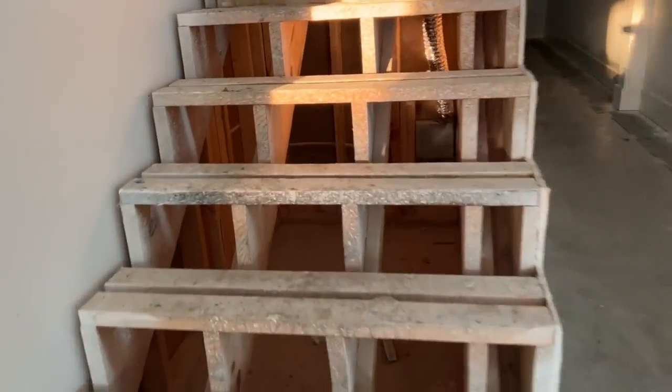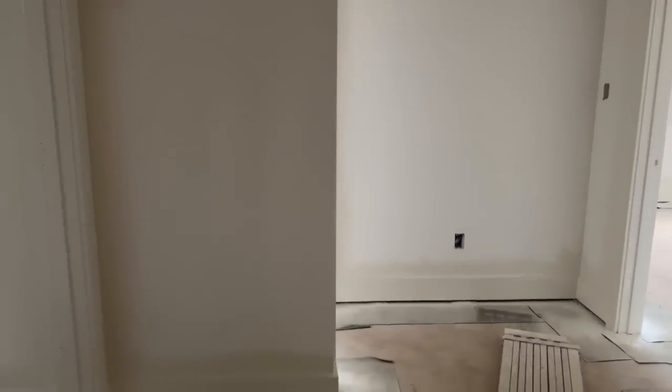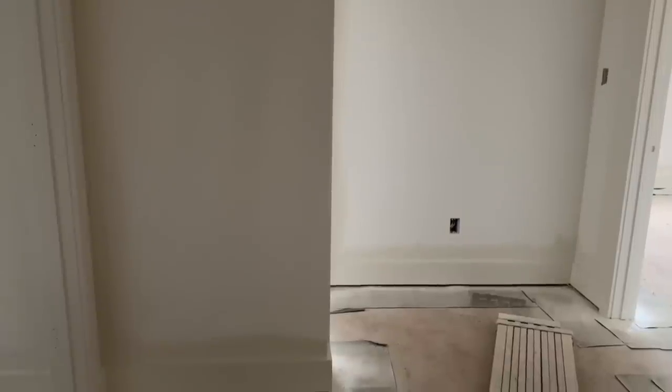So going up the stairs very carefully because there's no railing. I'm now standing at the top of the stairs, and I'm seeing how soft our white is compared to the stark white primer. I can't wait to see it once it's actually on the walls and in the spaces it's going to be. It's not going to be everywhere - you'll see that as we go further.